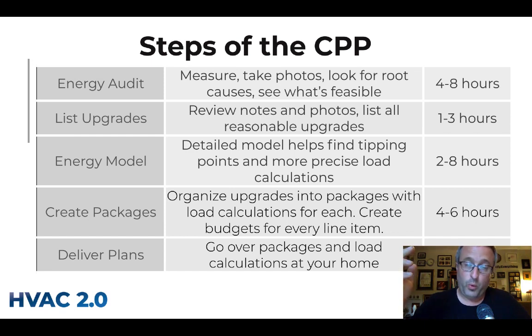They will be upfront with you — HVAC 2.0 is all about educating you and offering options. The third step is the energy model. In the comfort consult, a quick and dirty load calculation is done, good enough for sizing HVAC but not for major upgrades. The energy model is a very detailed model that can be manipulated to show what size heating and cooling equipment the house will need after various improvements.